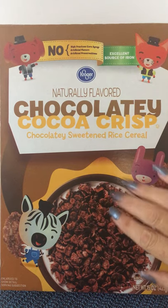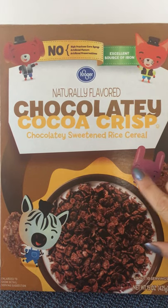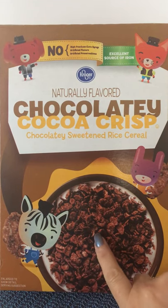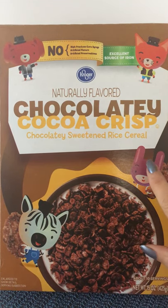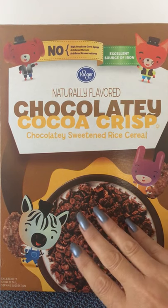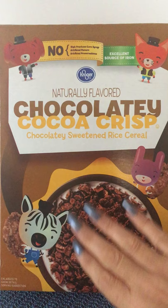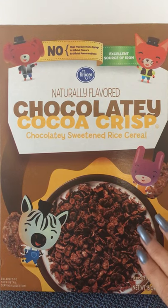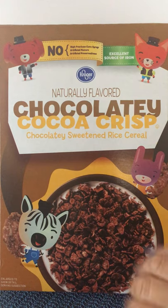Greetings, everyone, and welcome back to another edition of our cereal box game series, where we look at the artwork on a cereal box together, and then we flip the box over and we play the games on the back of the box. And today,